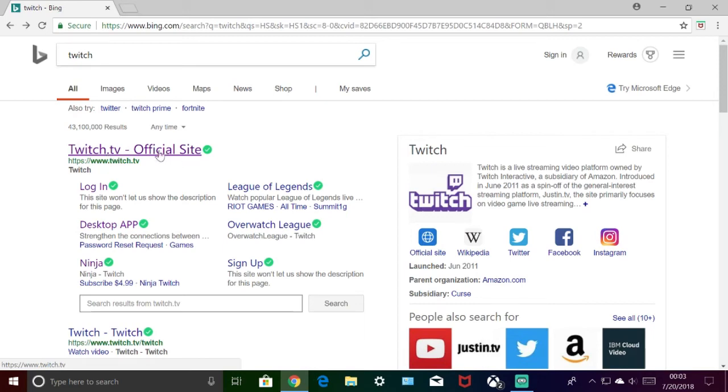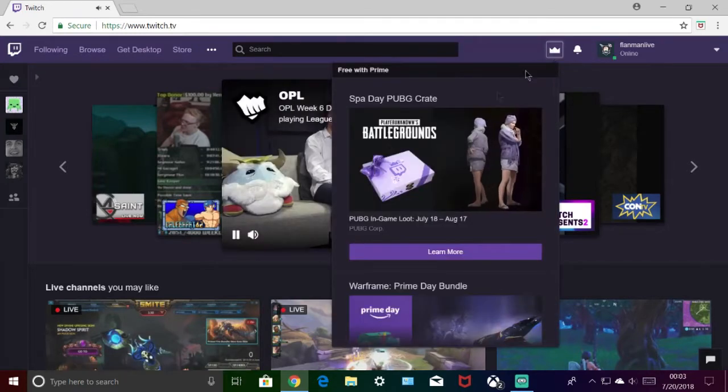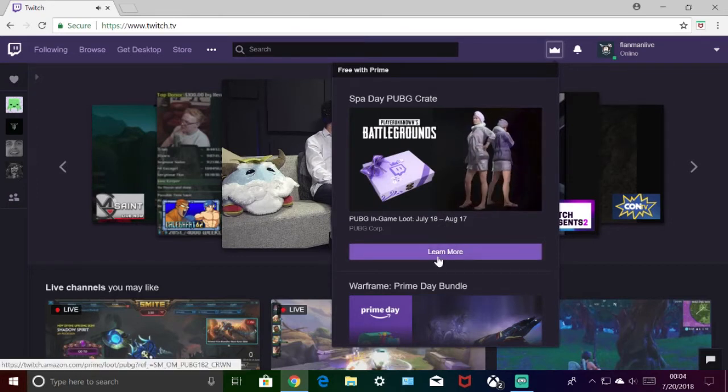What's up y'all? We have yet another episode of Twitch Prime Loot. Today it's going to be the PUBG loot, available from July 18th until August 17th. So you have a month to get this — a little less than a month now actually. I'm a couple days late on this but I'm just going to walk through some steps on how to exactly do this, because I know how complicated it can be sometimes.